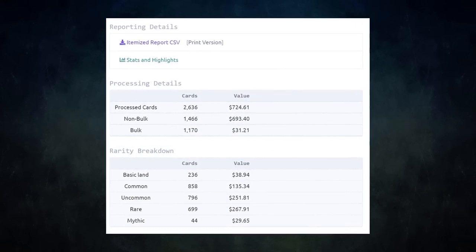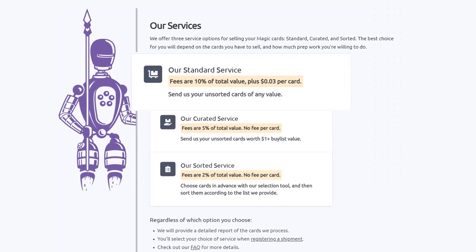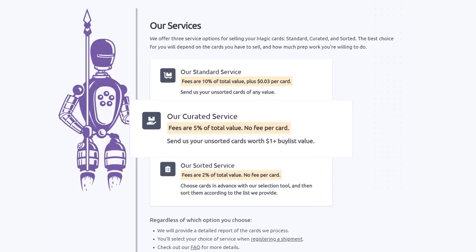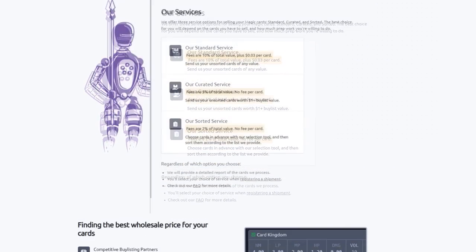I always use them to get the best value for my extra cards. I get fair prices and they save me tons of time. They have three main services. Their Standard service lets you send unsorted cards of any value — they will sort, grade, and give you the best price. Their Curated service is similar: send unsorted cards worth over a dollar, and they charge half the fee of the Standard service with no fee per card. Their Sorted service lets you choose cards in advance with their selection tool, send them sorted, and Card Conduit will grade and buy-list them automatically.